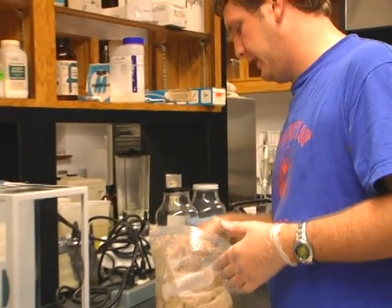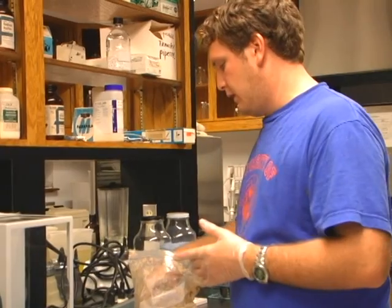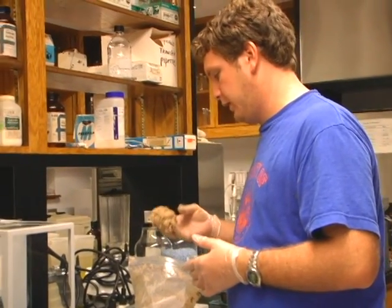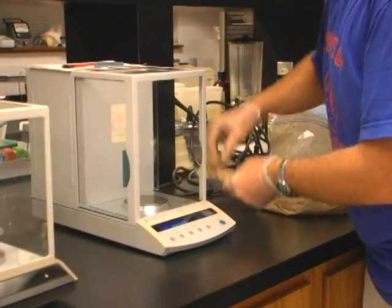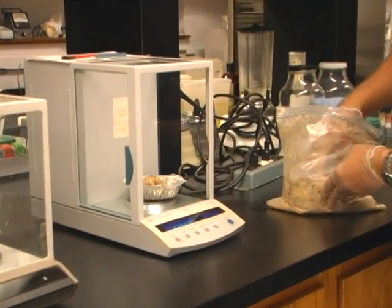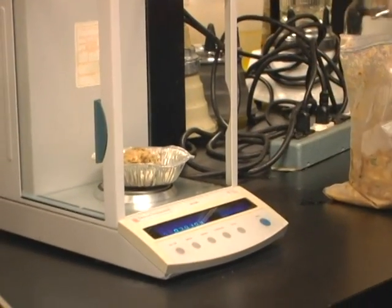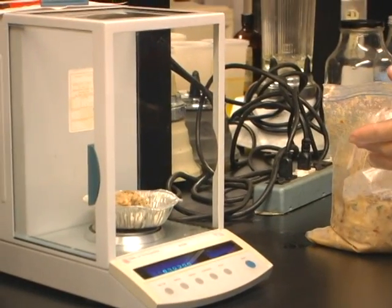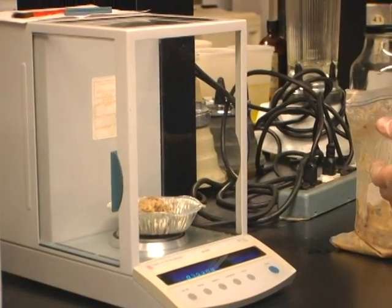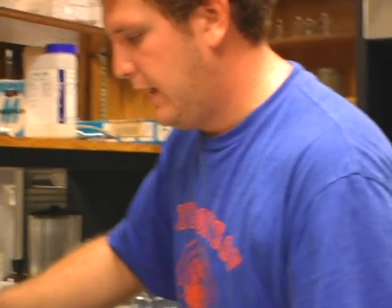Currently I'm feeding it at a loading rate of 2 grams VS per liter. I weigh it on the scale. To get the required amount — this is on a wet weight basis — it's approximately 30 to 40% volatile solids. Then I take that after I get the weight and bring it out to my digester and mix it with water.